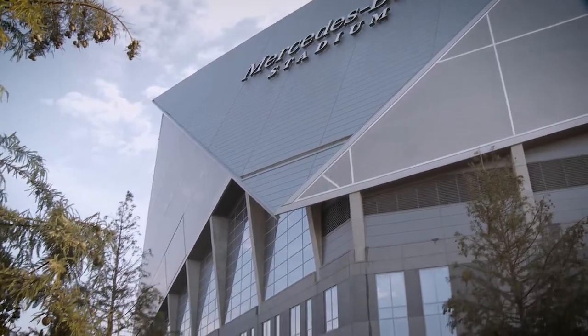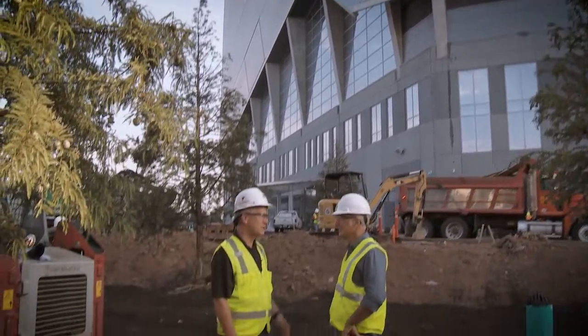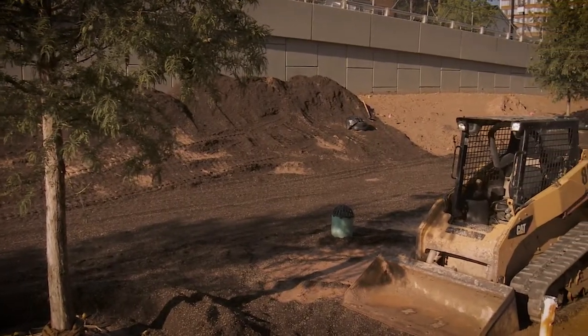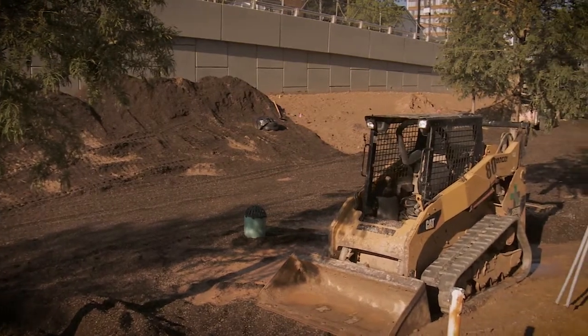It was also a major step in the stadium's efforts to be the first professional sports stadium to achieve LEED Platinum certification — and that's a tall bar to reach. You've got to get 80 points to do that.